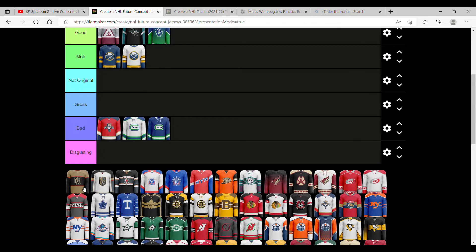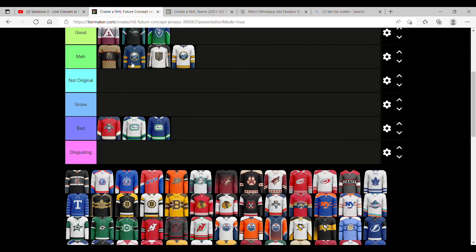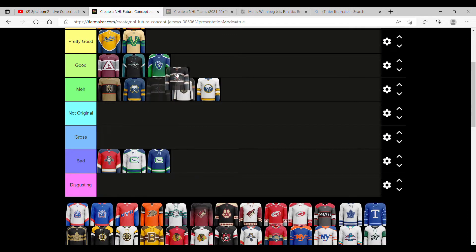Vegas Golden Knights — I'm not that big of a fan of that one. It's a meh, but it's better than Buffalo. This one is just similar. This one is better — it's probably ahead of Vancouver. It has the sword and star, it's very nice, just could be better. A lot more could be done.